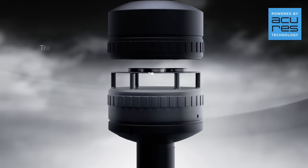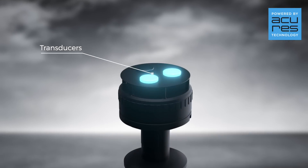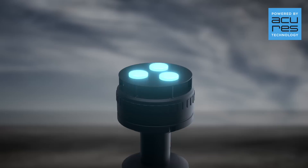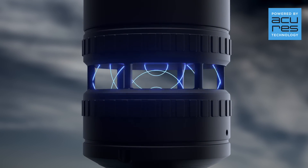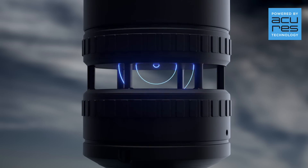Inside the sensor there are three transducers at the top of the cavity. The transducers are arranged in a triangular formation. Sequentially, each transducer excites an ultrasound wave which, in a tiny fraction of a second, bounces repeatedly between the bottom and the top of the cavity.